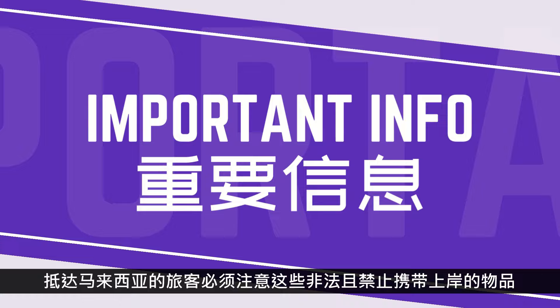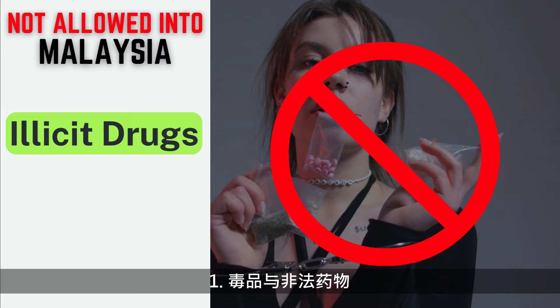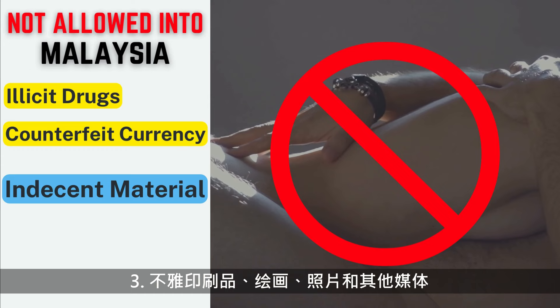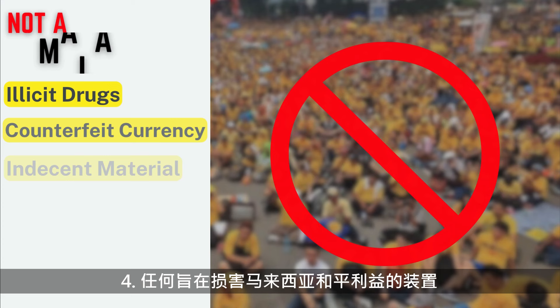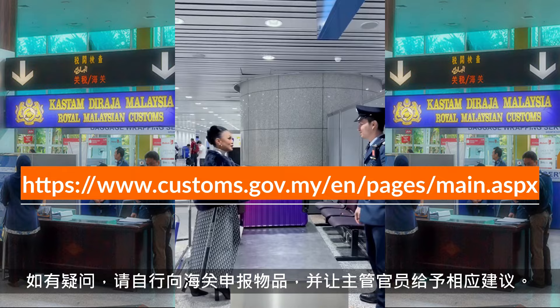Passengers arriving into Malaysia should take note of items that are illegal and prohibited to bring ashore: illicit drugs, counterfeit currency, indecent printings, paintings, photographs and other media, and any device intended to be prejudicial to the interests of peace in Malaysia. Please refer to the website listed for the complete list of prohibited and controlled items. If in doubt, self-declare the items at customs and let the officer in charge advise you accordingly.